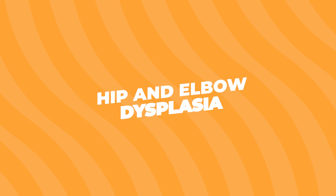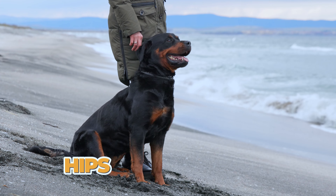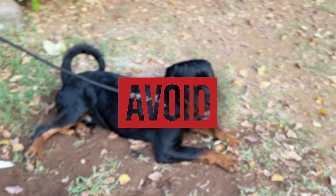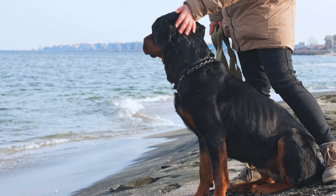Hip and Elbow Dysplasia. Hip and elbow dysplasia is when the joints in the hips or elbows don't develop right. This can lead to pain and even difficulty walking. To avoid this, make sure to get a Rottweiler from a reputable breeder who tests for this condition.